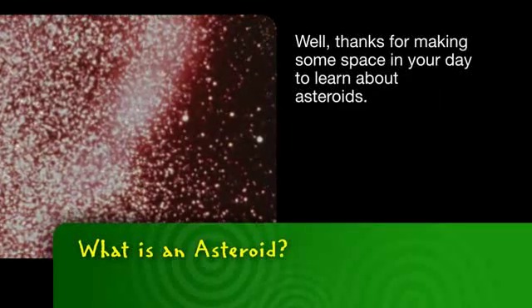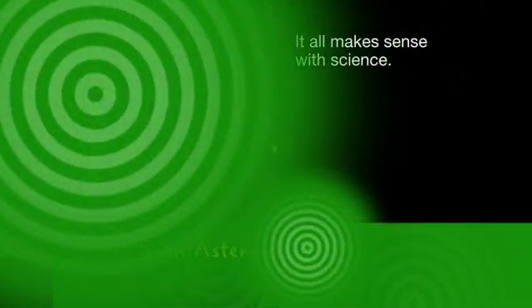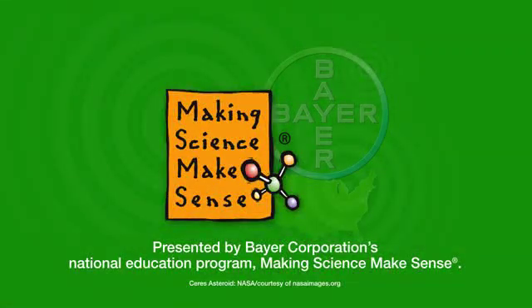Thanks for making some space in your day to learn about asteroids. It all makes sense with science. This has been presented by Bayer Corporation's National Education Program, Making Science Make Sense.